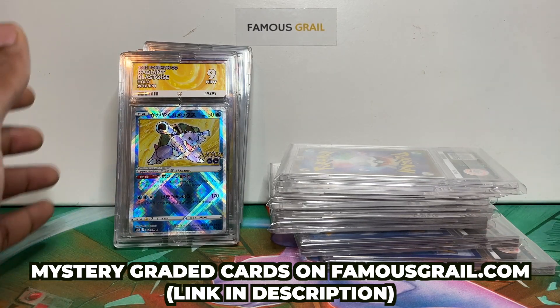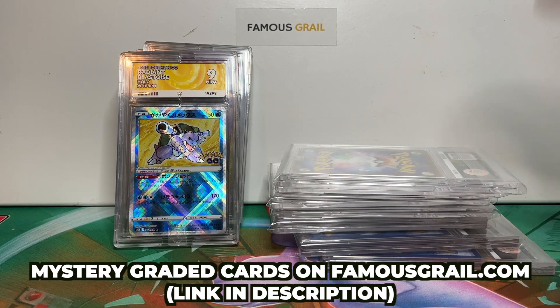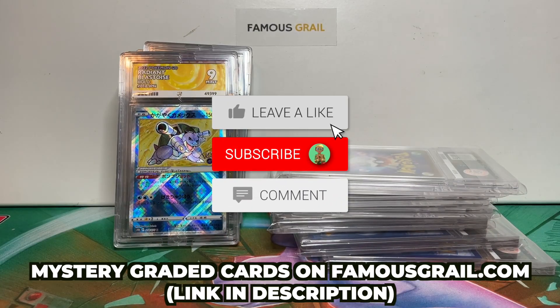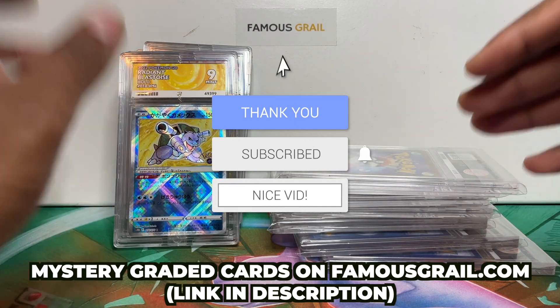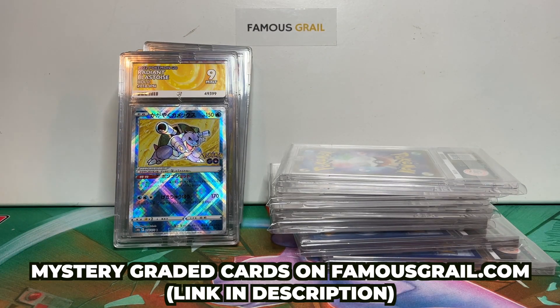We've got lots of recurring customers with the mystery cards because people love what they get and order more. We have ACE graded cards in there too — some epic cards worth more than £20. Make sure to like and subscribe. We've got over 100 cards still coming back from ACE, so there will be more ACE grading return videos. See you next time!